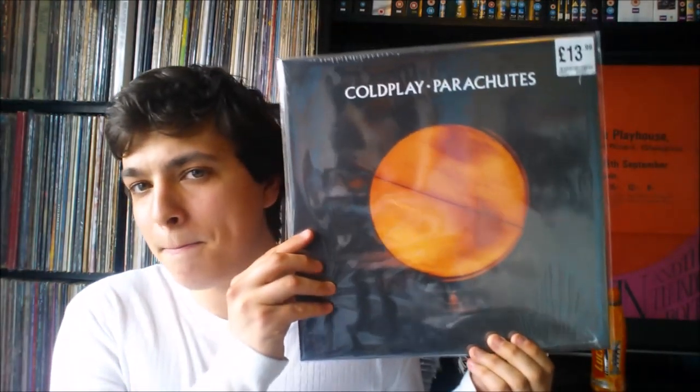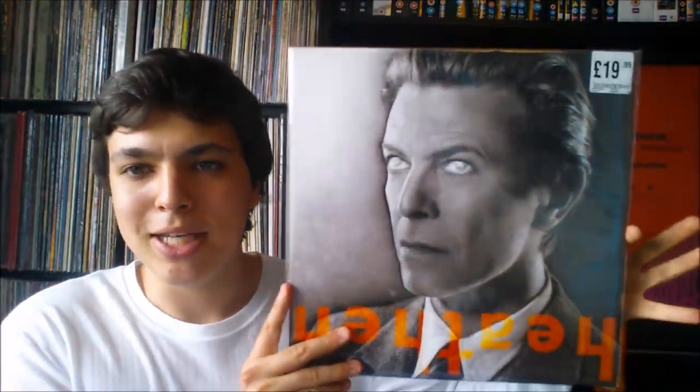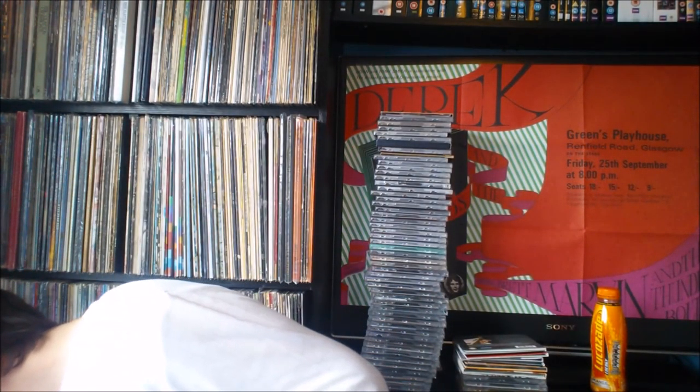Then I got into HMV and found two records I couldn't leave behind. First one — getting very close to being complete on them now — Parachutes by Coldplay on vinyl, really good album. And then this one, which is a little pricey on vinyl — I thought, yep, I'll take it. Heathen by David Bowie. Got to check it out if you haven't — I really did enjoy that album.